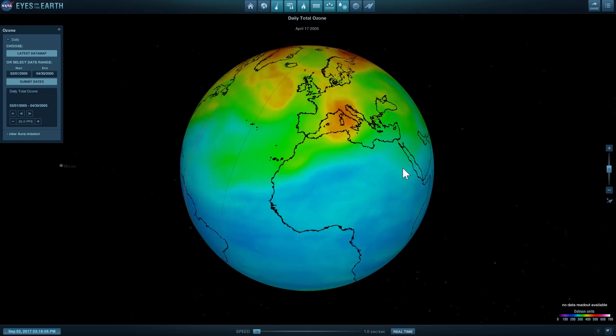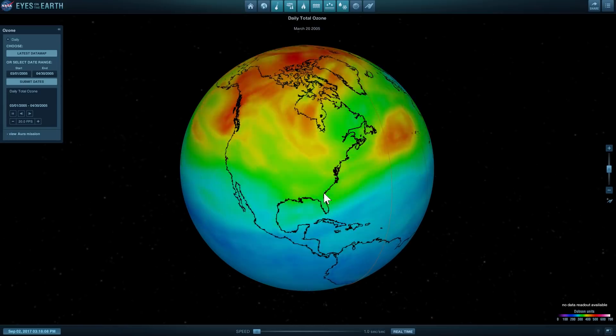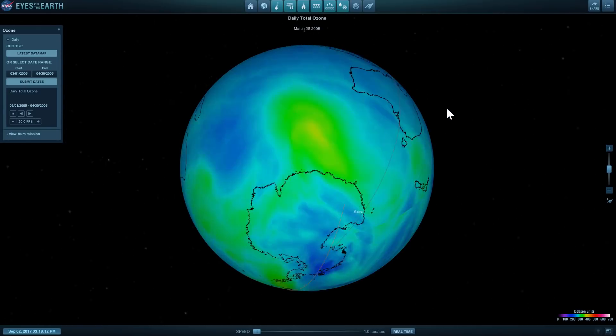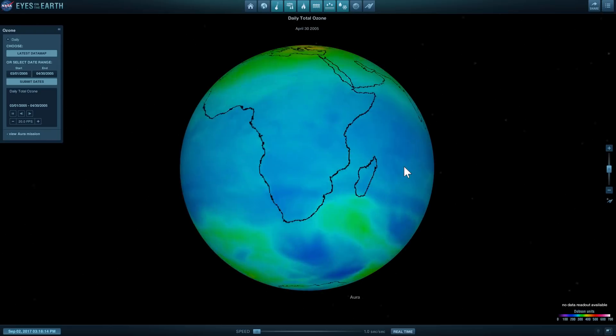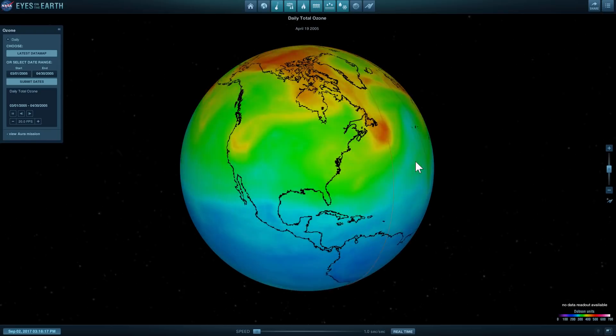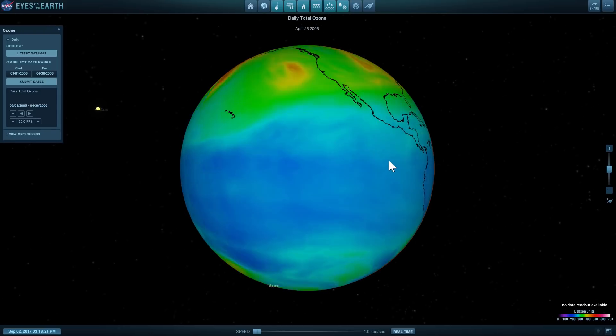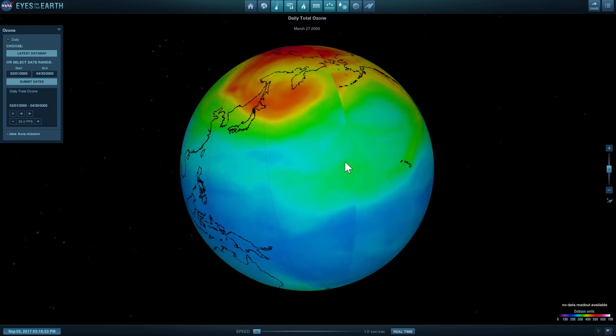This is what it all looked like back in 2005. As you can see, there was slightly more ozone going around — maybe not so much in the southern hemisphere, but definitely a little bit more in the northern hemisphere. That's maybe not a good sign, because it means it has also decreased in the last 12 years.